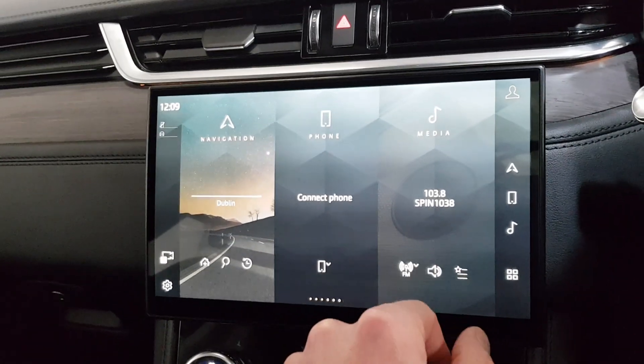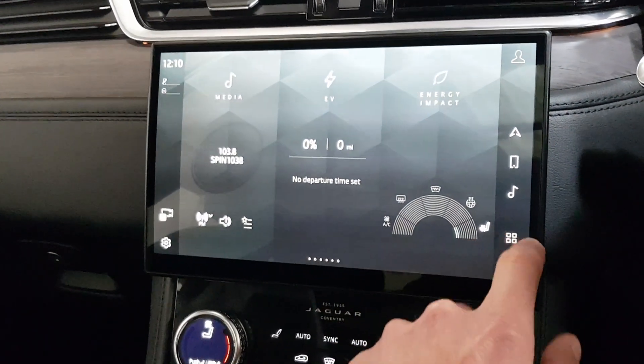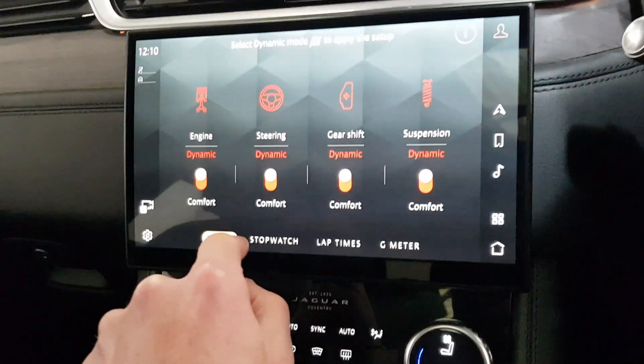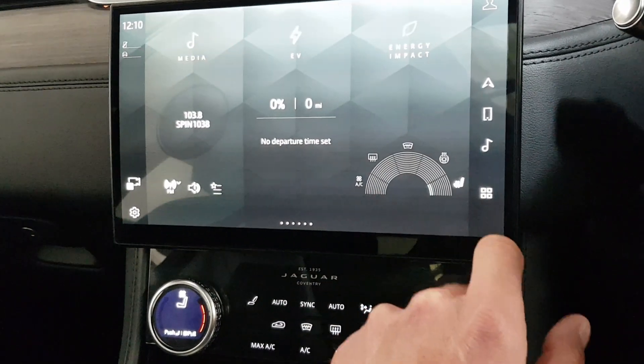It's got satellite navigation, obviously got all the Bluetooth with the streaming in your media. It has Apple Play, Android Auto, and has the configurable dynamics — so you can set up the whole lot with the stopwatch lap times and the G-meter as well. You'll have a bit of fun with that.